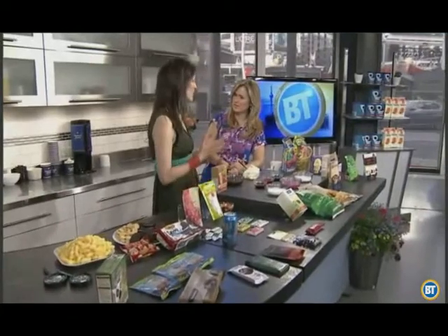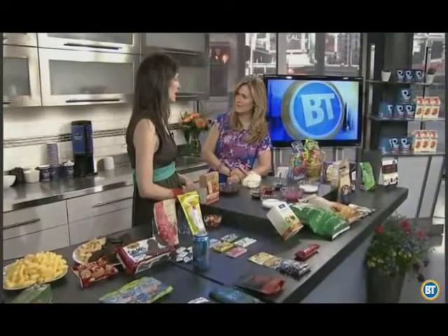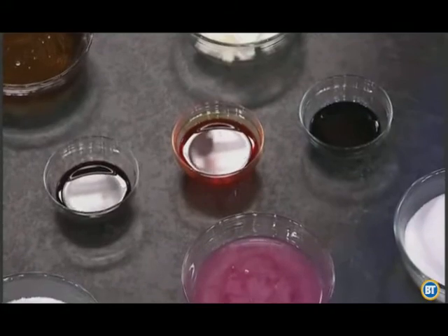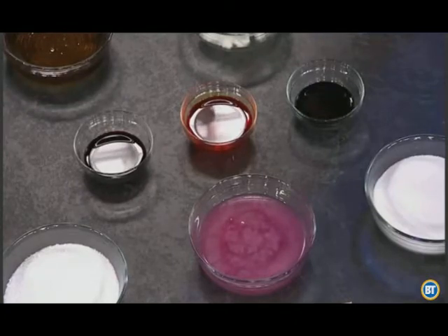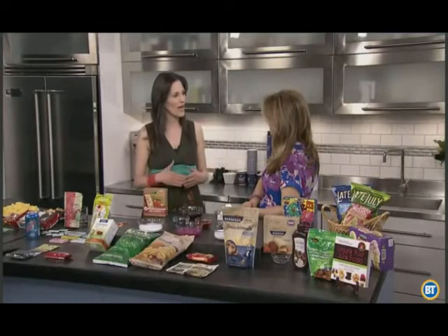Artificial colors are in everything. The reason I'm so passionate about avoiding them is that research shows they cause hyperactivity in kids with and without behavioral problems. They're found everywhere — in freezies now that summer's coming up, in cookies, in candies, in everything. So we look for better alternatives that don't have them.